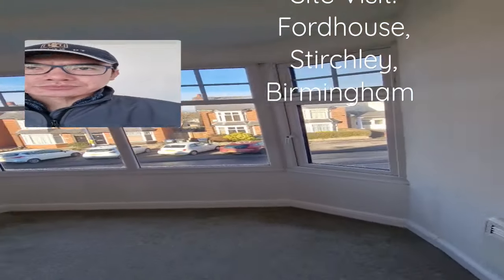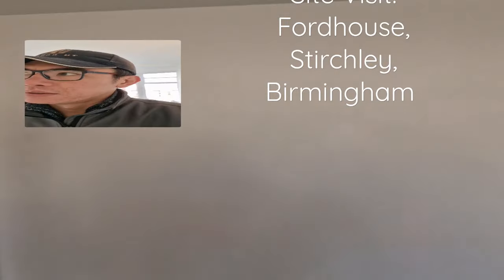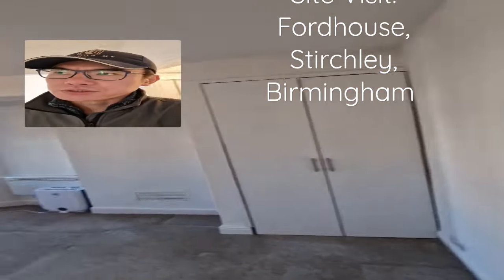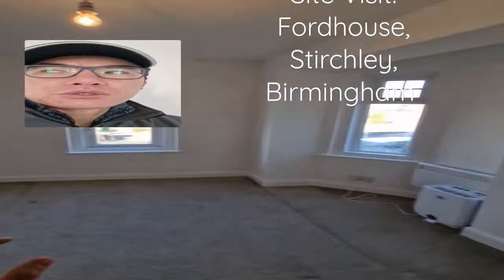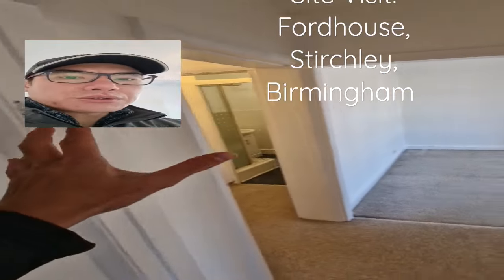I'm going to put curtain poles or blinds across there. This is the second bedroom — the cupboards are in there. Some brand new oak doors have been ordered and they're going to come and be fitted.